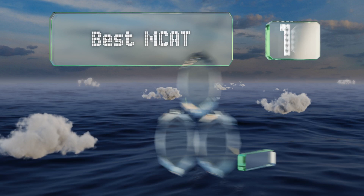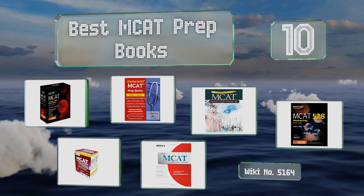EasyVid presents the 10 best MCAT prep books. Let's get started with the list.